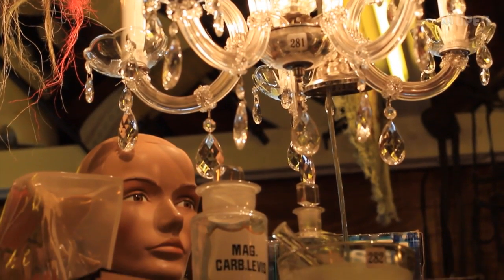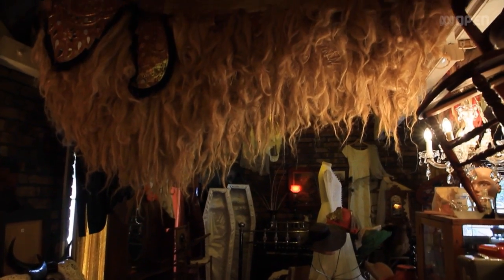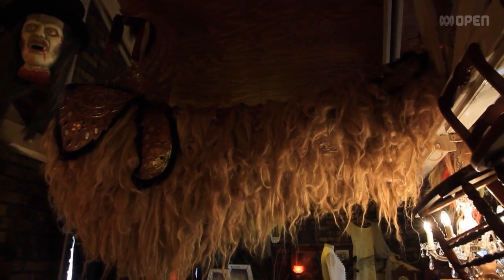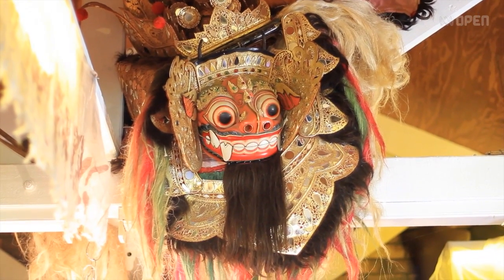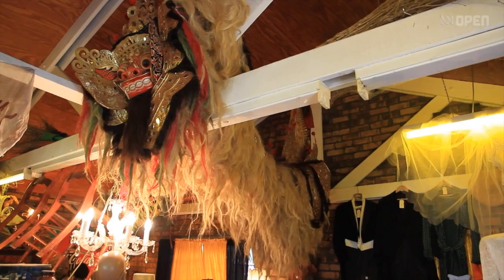My favourite item in here makes me look straight up — up at Barong, the Festival Dragon. And it's vintage. It was from one of the surf shops from like the 60s. He's from Bali and he's worth about $20,000 or more.